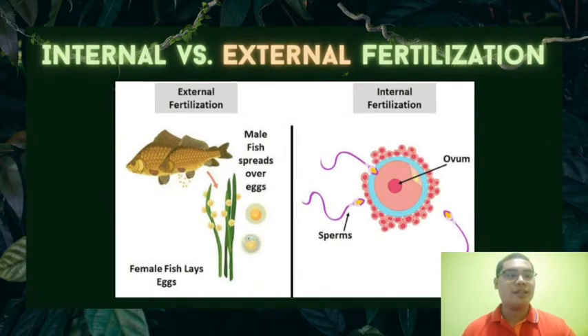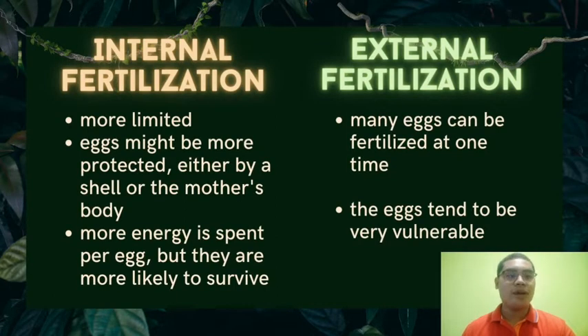In internal fertilization, there are limited eggs, around 1 to 10. The egg is protected either by a shell or in the mother's body. More energy is spent on the egg, making it likely to survive. In external fertilization, many eggs can be fertilized — around 100 or more. The eggs tend to be very vulnerable to predators; for example, in the movie Nemo, the clownfish's eggs are eaten by a predator, and in the end only one egg survives.